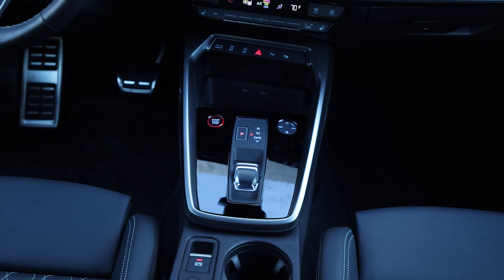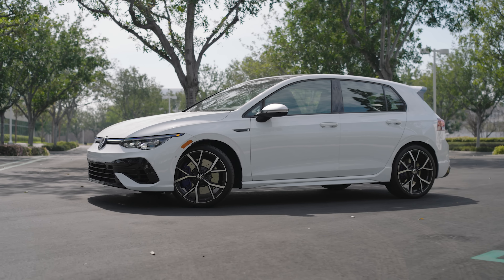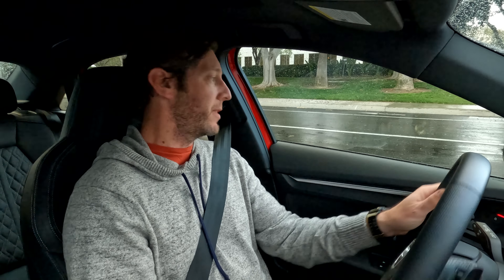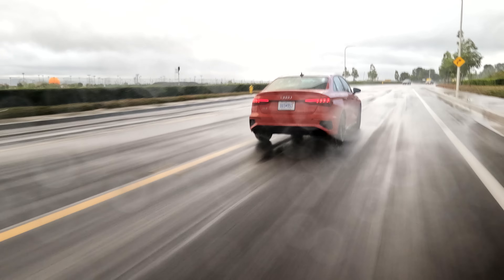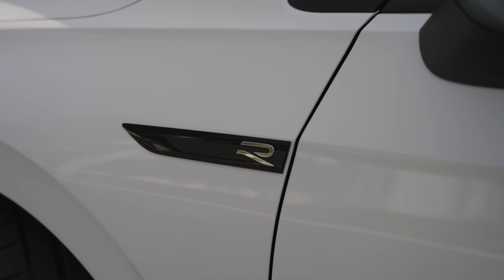Some of you might ask why you'd care about a manual gearbox — well, because the Golf R exists, and it offers both of those things. Not all of you are going to prefer a hatchback shape, but if you want to feel more engaged with your vehicle, the Golf R could potentially deliver that for around the same price, or even less depending on how you spec the S3. If you want to live that hardcore enthusiast life and must drive a manual gearbox, you're probably going to want the Golf R.